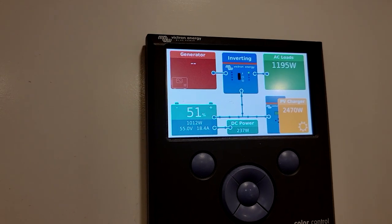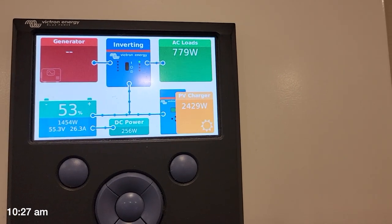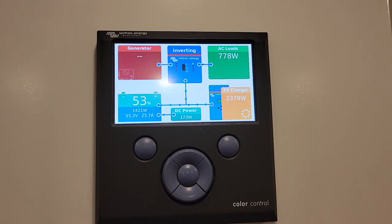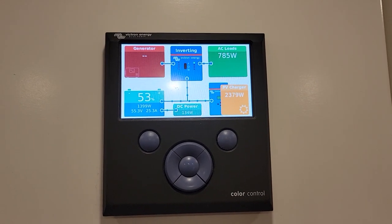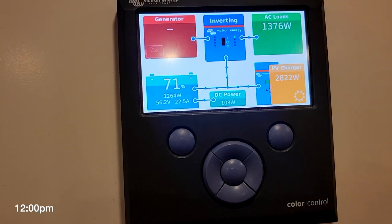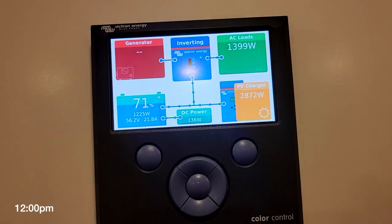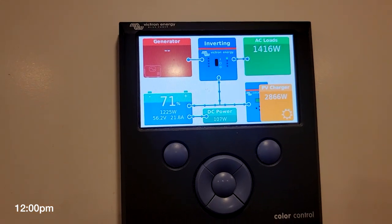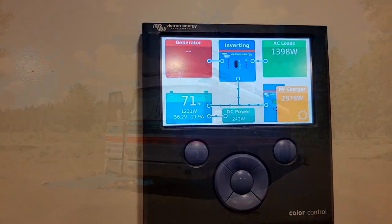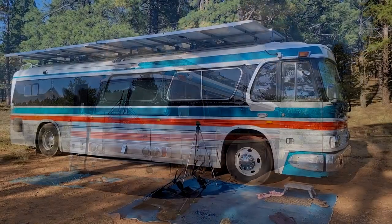We're now at full solar, out of the shade — about 2500 watts at 10:27. It's a warm day, expected to reach the 80s, maybe 90. Noontime check-in: we're at 71% state of charge, bringing in about 20–22 amps and roughly 2800 watts of solar. We're consuming about 1400 watts while running three air conditioners and an ice maker.